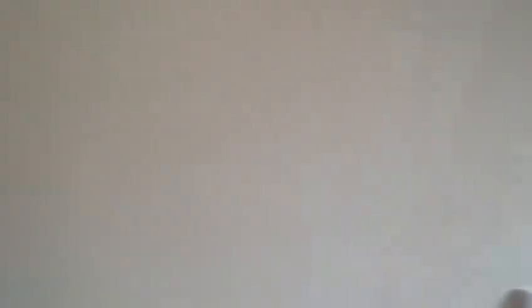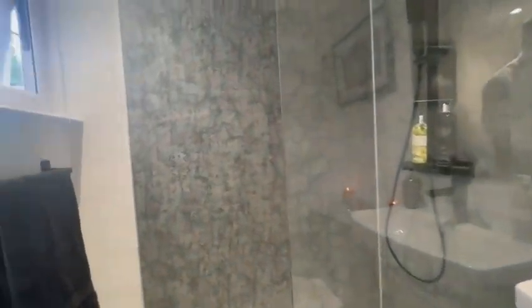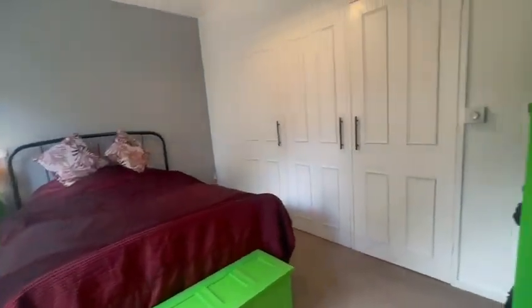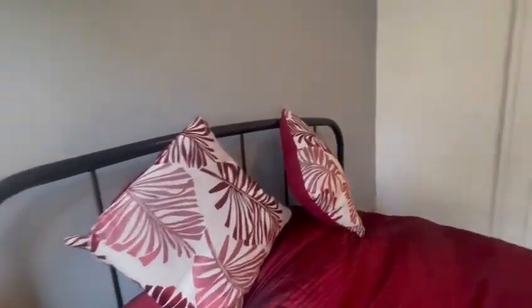You enter the property and to your left we enter the shower room. Down the hallway to your right we enter your bedroom, which is a large double room. It has built-in wardrobes to your right and has views out onto your garden.